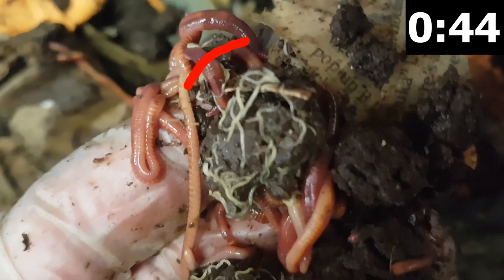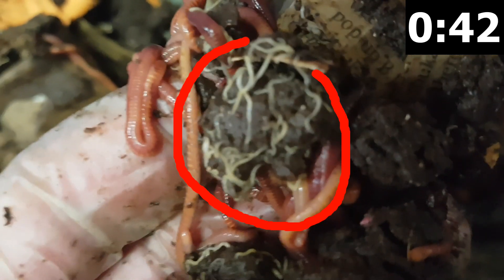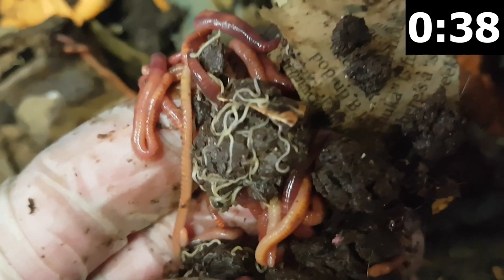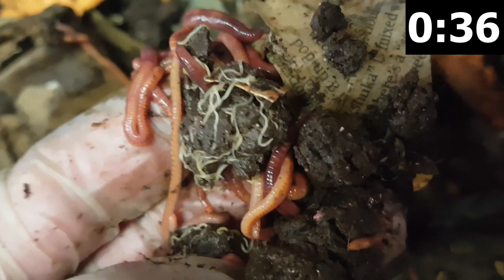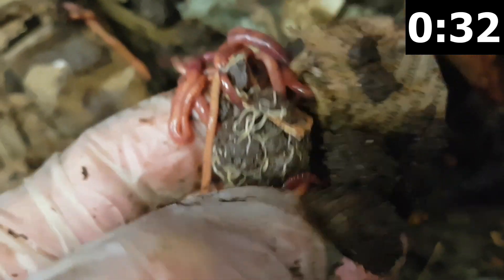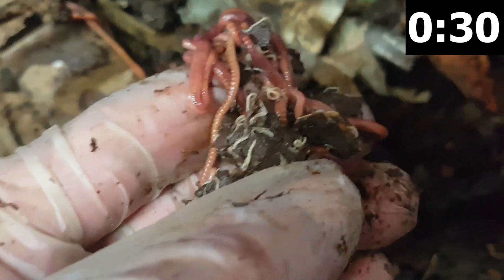Potworms measure 1 to 2 cm and have a transparent body wall. They live in the top 10 cm of soil and are anatomically similar to earthworms and compost worms. They also reproduce in a similar manner, laying cocoons which may contain one or more eggs. Birth to reproductive maturity takes 60 to 120 days depending on the species and the environment.